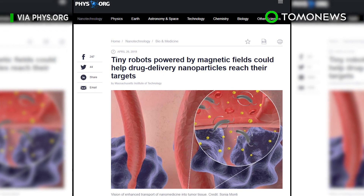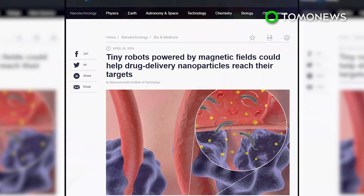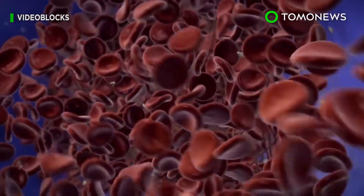According to the MIT news release, the magnetic robots allowed the nanoparticles to penetrate twice as far into the tissue compared to particles that were delivered without the help of the robot.